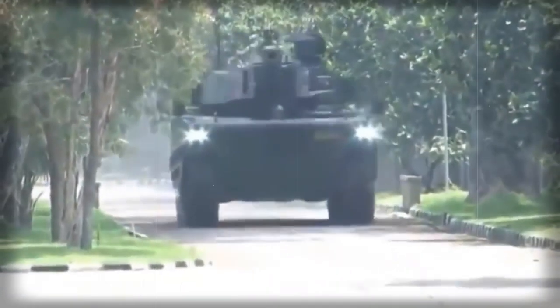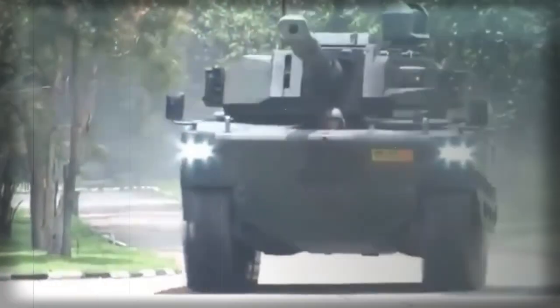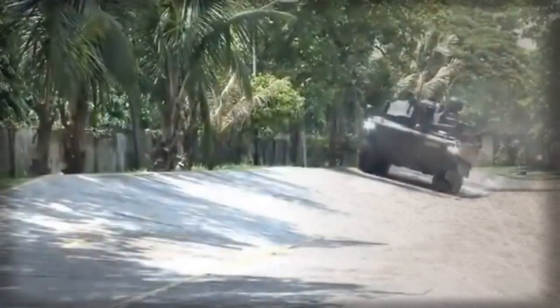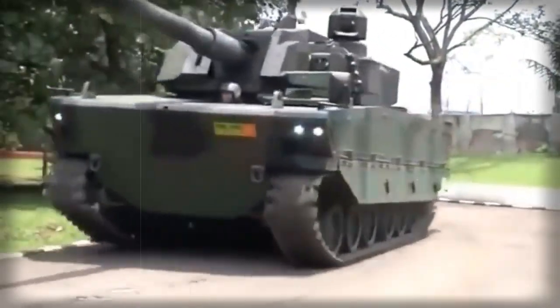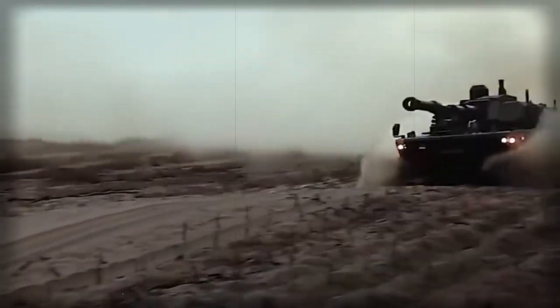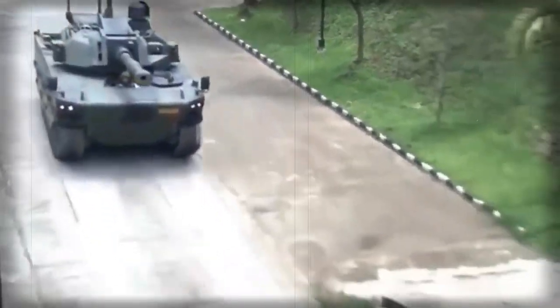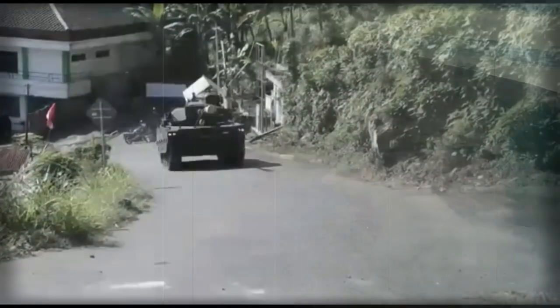This tank has modular armor protection. Add-on armor can be fitted for a higher level of protection depending on operational requirements. The tank weighs 32 to 35 tonnes depending on armor configuration. All-round protection is against 14.5mm armor-piercing rounds, and with add-on armor fitted, protection is against 25mm armor-piercing ammunition. The Kaplan is fitted with underbelly mine protection, providing a high degree of protection against landmines and improvised explosive devices for its weight class, withstanding blasts equivalent to 10kg of TNT anywhere under the hull.